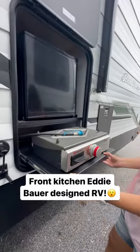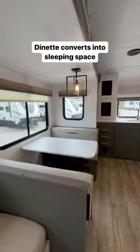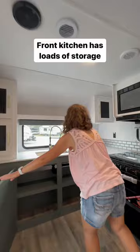Check out this front kitchen Eddie Bauer designed floor plan travel trailer. It's light and airy but still cozy inside. It has a dinette that folds into an extra bed for sleeping, and loads and loads of kitchen storage in this unique front kitchen living plan.